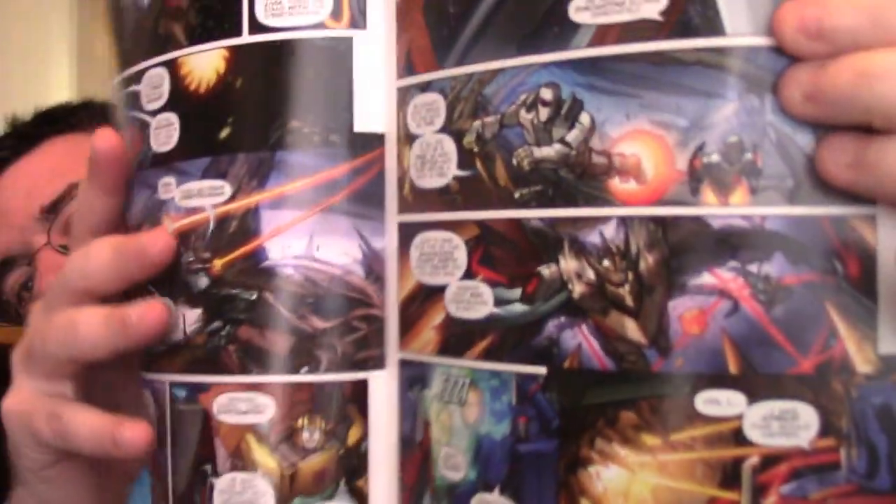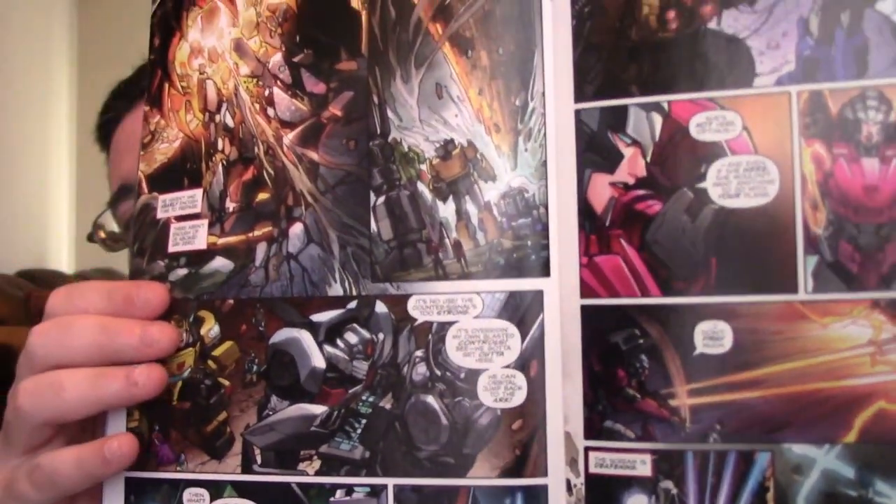Another book I picked up was from IDW — Transformers Unicron. I stopped collecting Transformers a few years back when I got into Funko; I left off at Combiner Wars. The entire Hasbro universe — Micronauts, Rom Space Knight, M.A.S.K., G.I. Joe, Transformers — everything is now underneath one shared universe. You can see Rom the Space Knight right here. I think it's very ambitious and bold for Hasbro to pull a move like this and combine all their properties into one big shared universe.